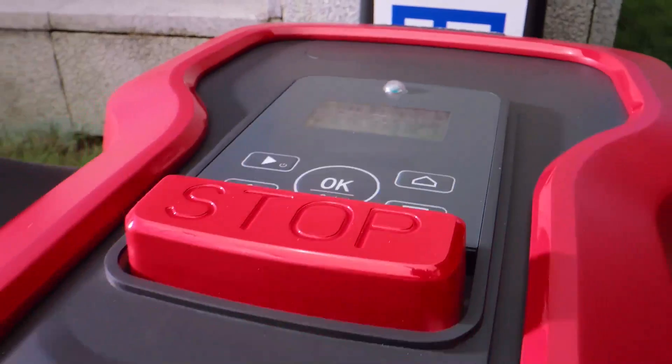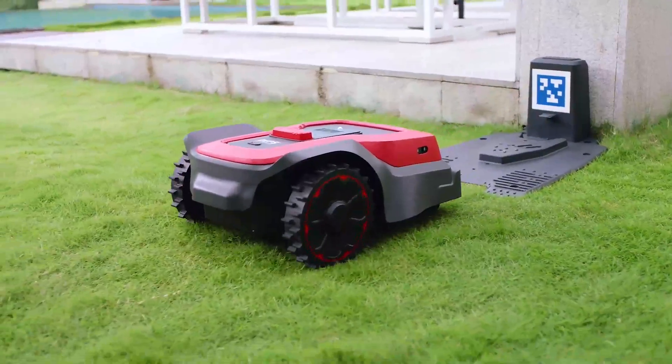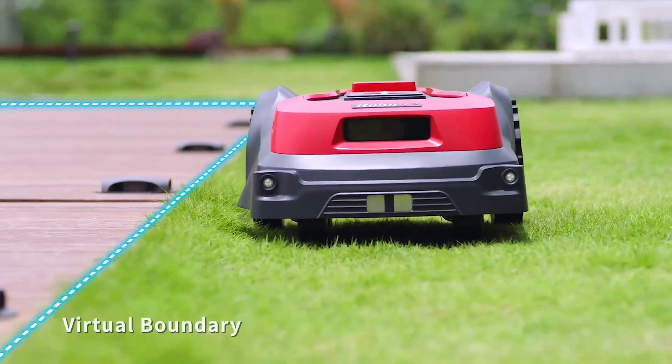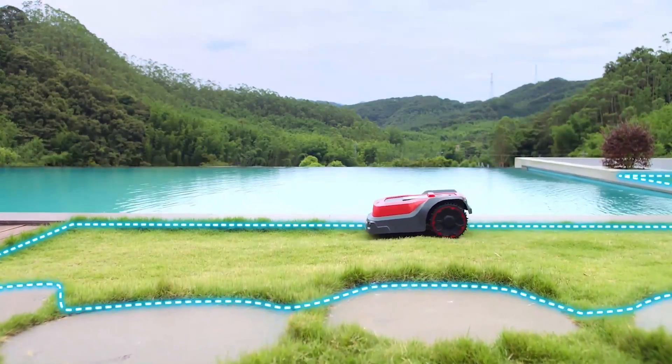RoboUp, a premium brand with the vision to create a more intelligent and convenient life with cutting-edge technologies. Now bringing this game-changing product to you: a boundary wire-free robotic lawnmower.